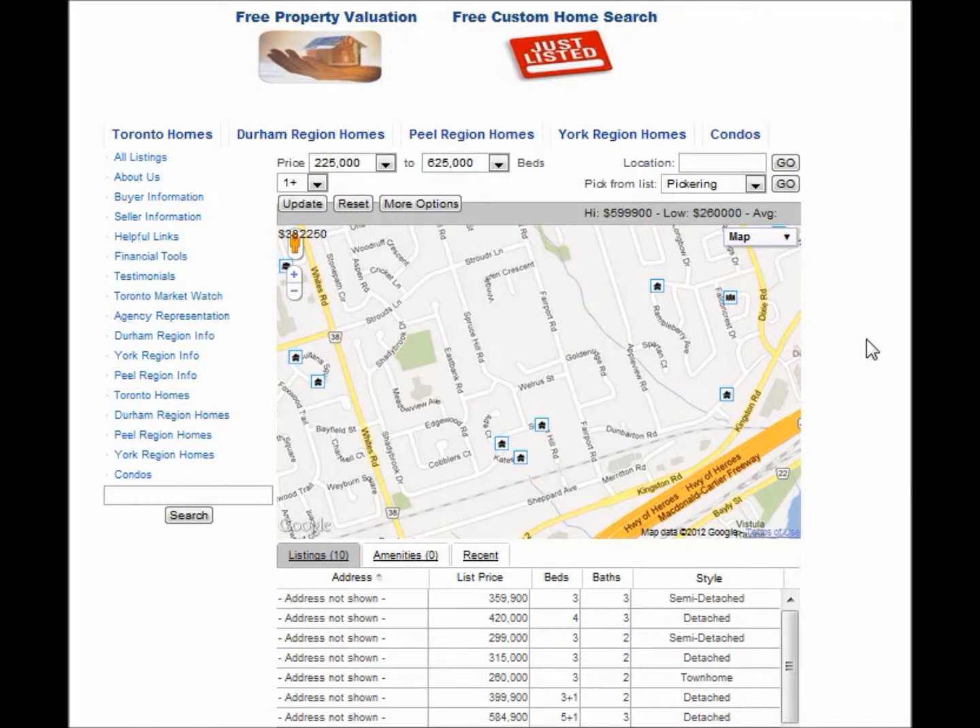Are you looking for homes around Weller Street in Pickering? Welcome to our interactive map, which is updated daily.